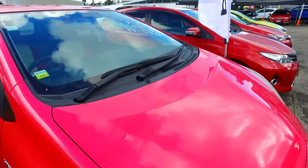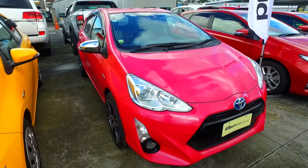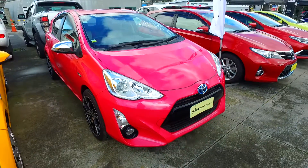Push-button start, keyless entry, keyless start. Text me or email me back if you want to confirm your test drive date and I'll see you then.